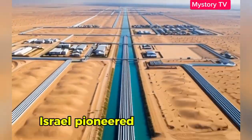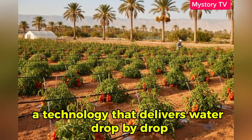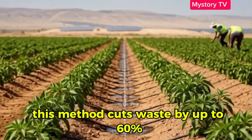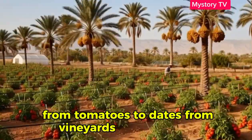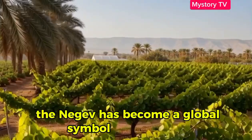But it's not just about moving water — it's about using it wisely. Israel pioneered drip irrigation, a technology that delivers water drop by drop directly to plant roots. This method cuts waste by up to 60% and has made desert farming profitable. From tomatoes to dates, from vineyards to solar farms, the Negev has become a global symbol of innovation.